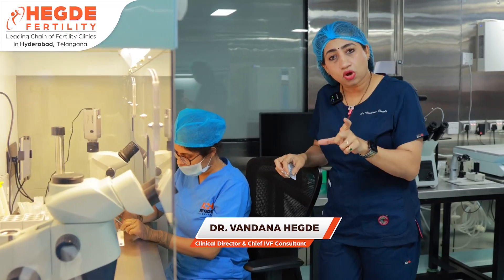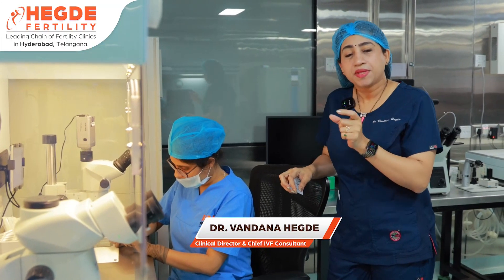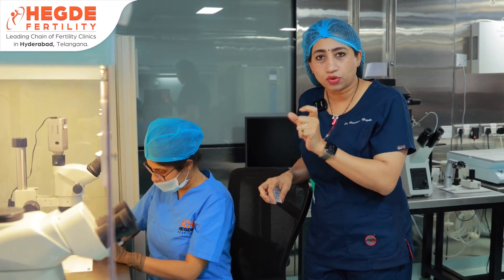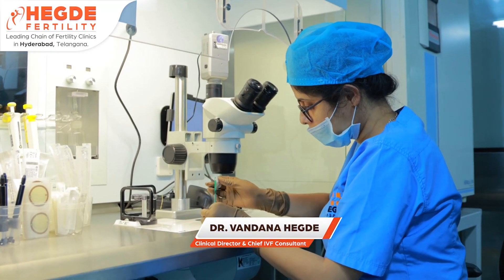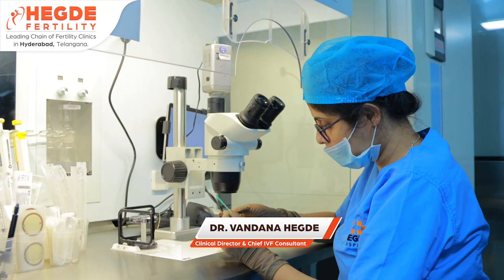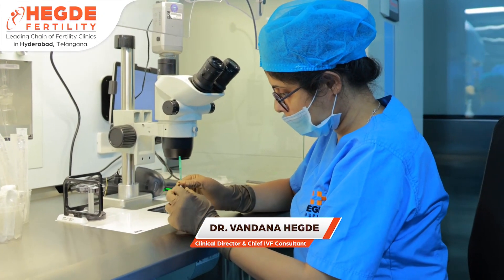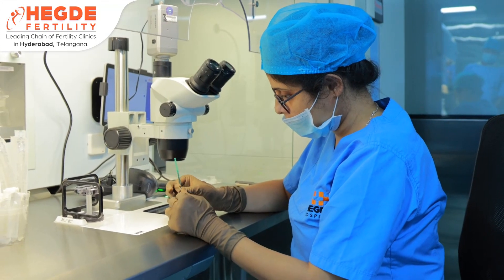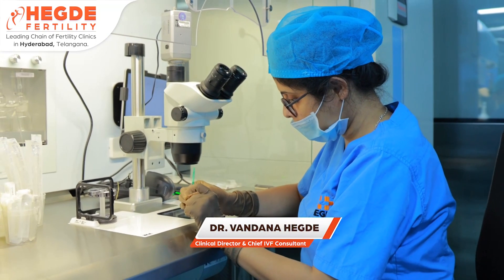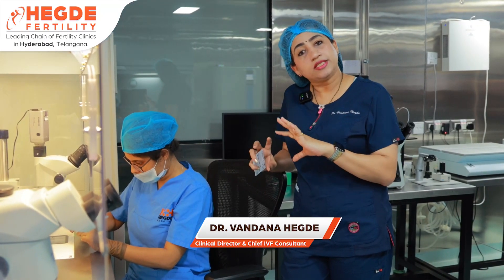When we freeze embryos, we use a barcoded system where the couple's name, ID, and date of freezing are printed with a barcode on a straw. A barcode reader can always identify which patient the straw belongs to. The straw is placed in a cryo-tank containing liquid nitrogen, and storage goes down to minus 196 degrees.